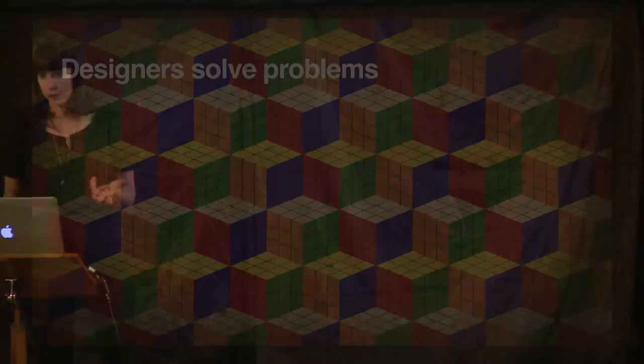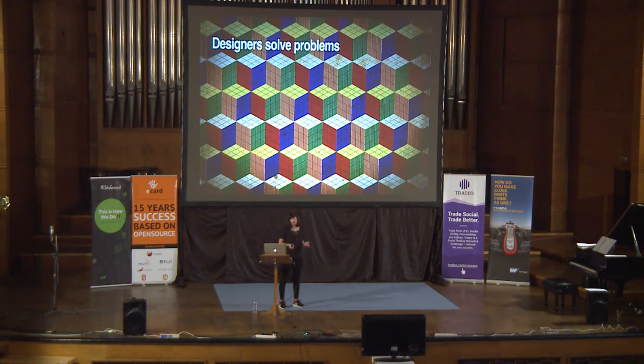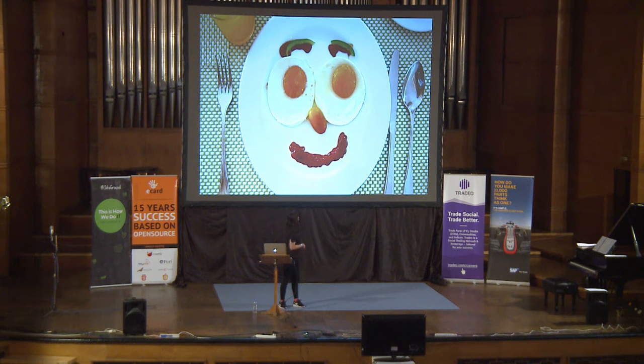Designers solve problems — we just look to slightly different ways to do it: visual problem solving as well as conceptually. But realistically, everyone's a designer. When you think about preparing a meal or what clothes you're going to wear, you've actually made a design decision. If you plan a dinner party — planning where people are sitting, the music, what you're going to cook — all of these small elements make up an experience design. Without any of those elements, it would be a very different experience.